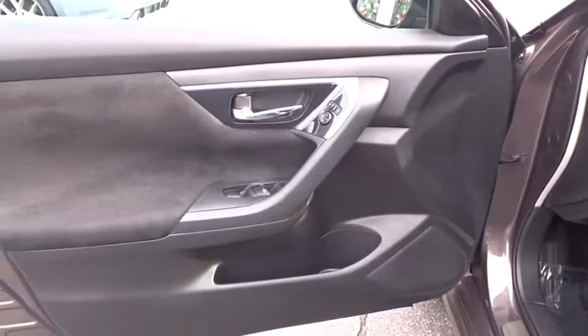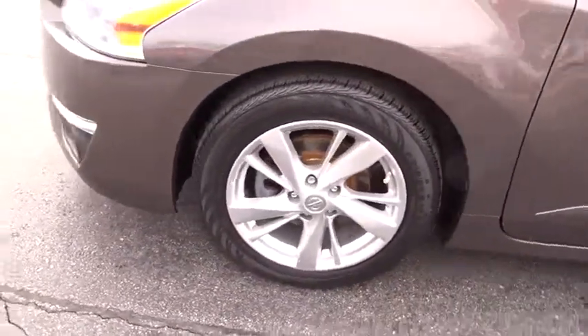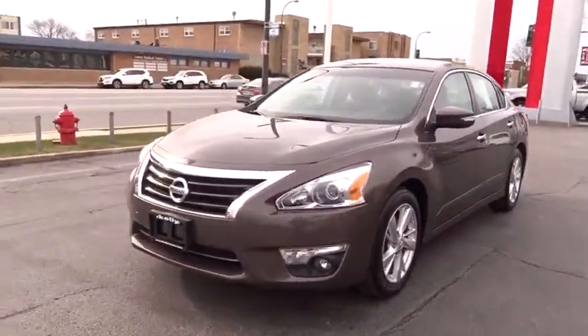Front wheel drive, AM FM stereo radio. This vehicle is Carfax certified one owner and qualifies for Carfax buyback guarantee. Come take a test drive today.